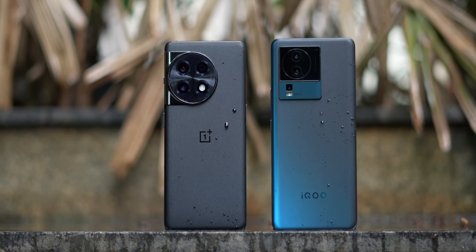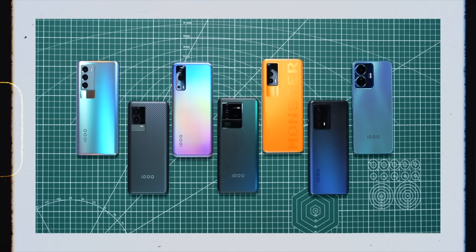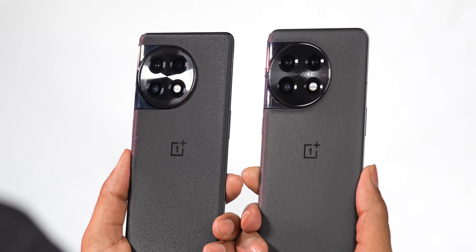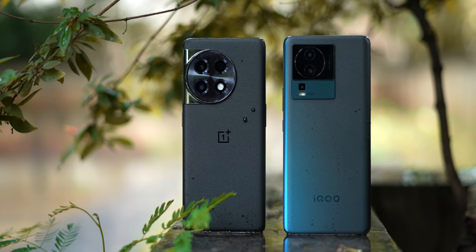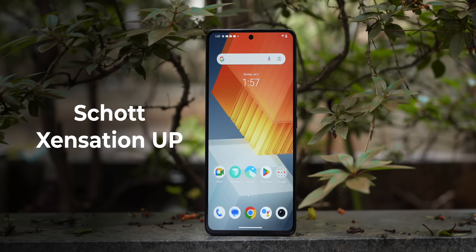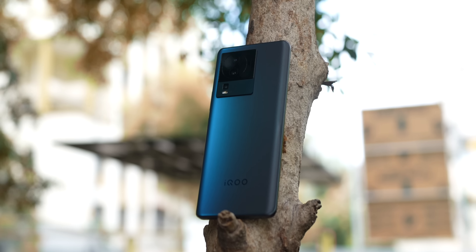Both of these do not have any unique identity. The Neo 7 Pro looks very similar to previous iQoo phones, whereas the OnePlus 11R looks very similar to the OnePlus 11. With respect to the materials used in construction, you've got a frosted glass back on the Neo 7 Pro. I do not think there is any protection on the rear, but on the front you've got Corning Sensation UP protection, and on the sides a plastic frame.